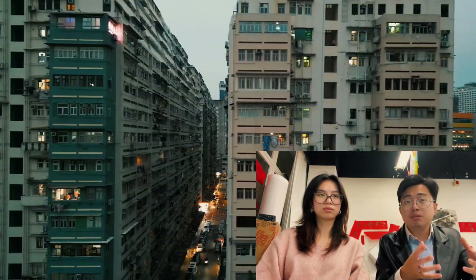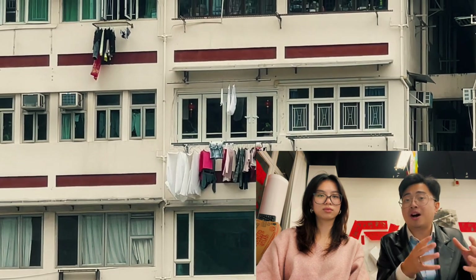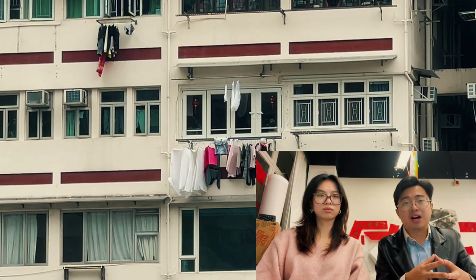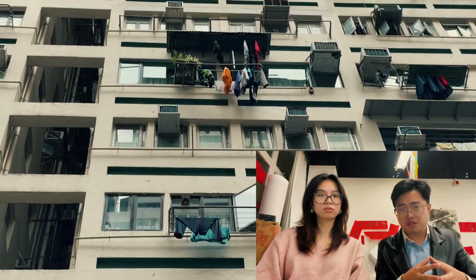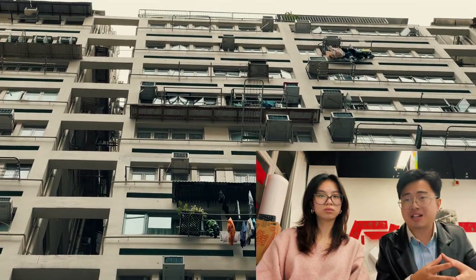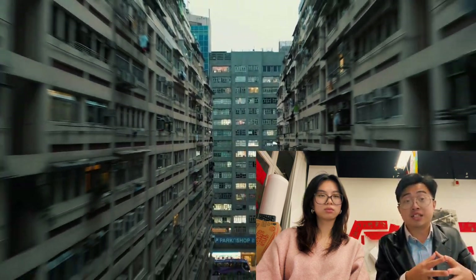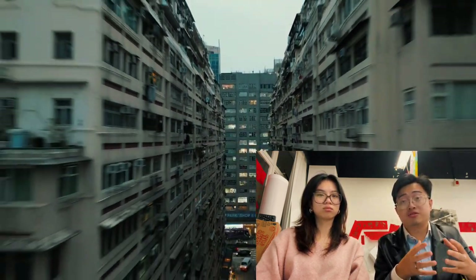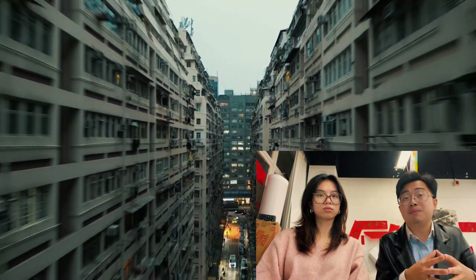In response, the housing department implemented three replacement programs for drying racks over the past decade. However, each improved version introduced has faced criticism, with some public housing residents claiming the facilities are impractical. As a result, residents still struggle with the issues of clothes drying on a daily basis.